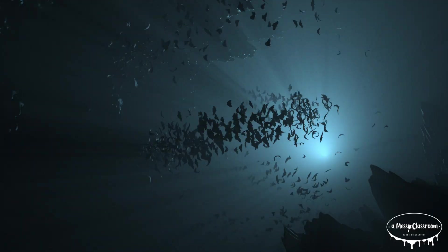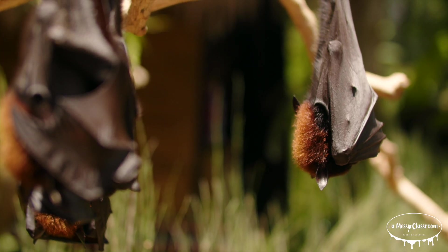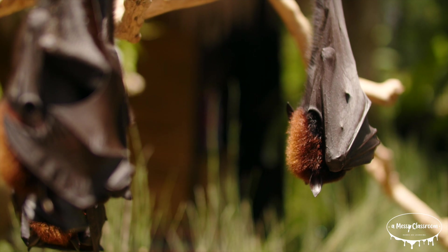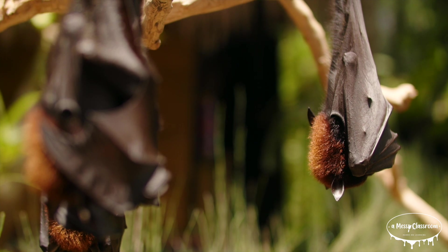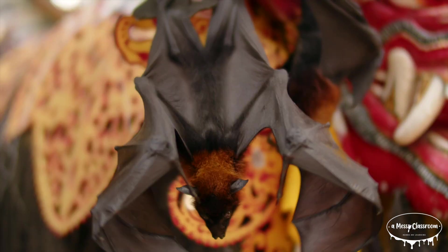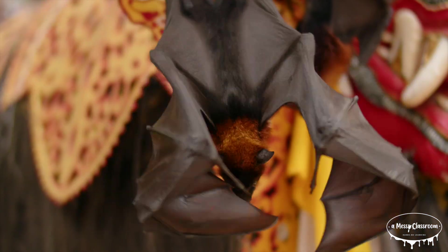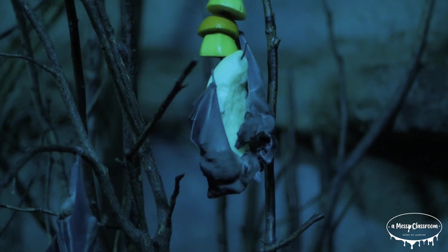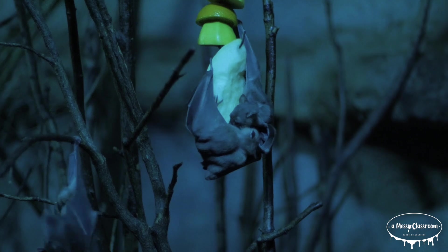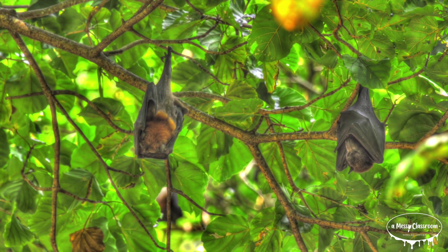Bats are remarkable for the diverse adaptations and behaviors that enable them to thrive in various environments. In addition to echolocation, many bat species have highly sensitive hearing and vision, allowing them to detect and capture prey with astonishing precision. This ability is crucial for insectivorous bats that rely on these senses to hunt at night. Some bats also use their sense of smell to locate food, such as fruit or nectar, enhancing their foraging efficiency.